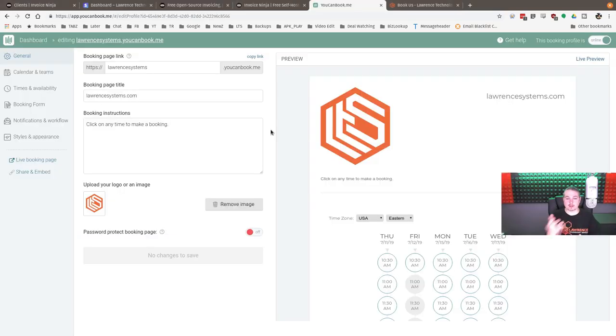For one-off clients who wanted a half hour or an hour of consulting, we're using the YouCanBook.me system. It's really nice. One of the things I liked about it is it didn't require excessive permissions. Some other systems wanted full access to my Google account, but I only want them to see a calendar. YouCanBook.me only wanted calendar permission — that was the first thing that made me happy.